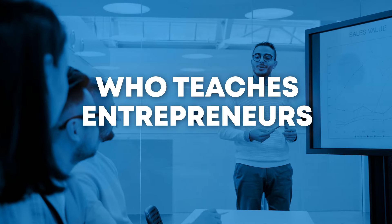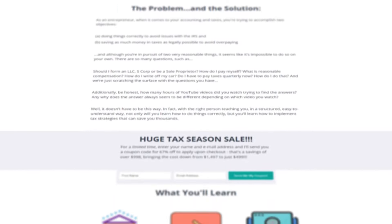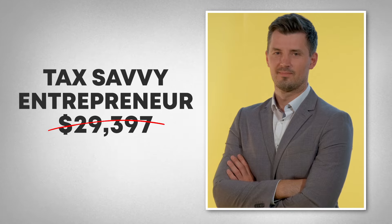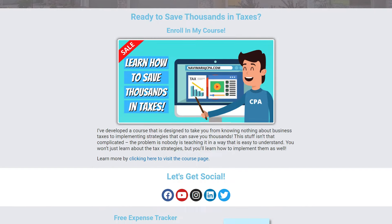But before we dive in, let me quickly introduce myself if it's your first time watching. My name is Navi Miraj. I'm a tax strategist and CPA that teaches entrepreneurs how to save thousands of dollars in taxes. I do this for free right here on social media, but also through a course designed to transform a business owner from knowing nothing about bookkeeping, taxes, and tax strategies into a tax-savvy entrepreneur who saves thousands of dollars in taxes each and every year. If you're interested, click the link in the description below or visit navimoradcpa.com.